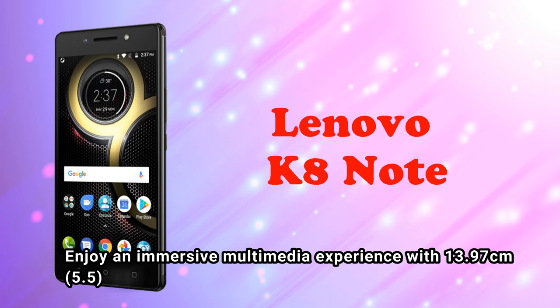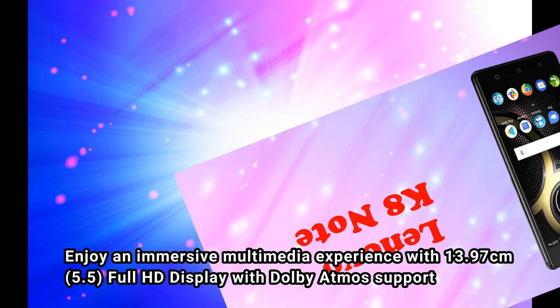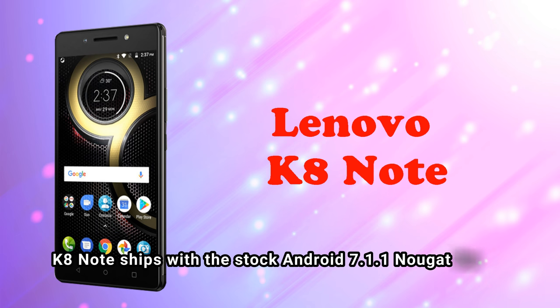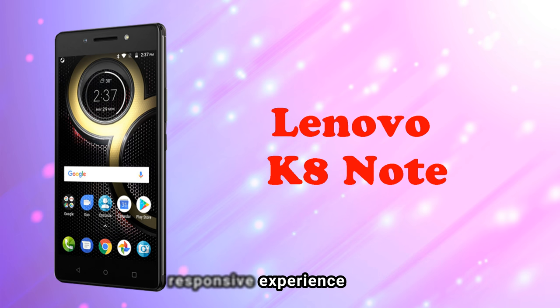Enjoy an immersive multimedia experience with a 13.97cm 5.5-inch Full HD display with Dolby Atmos support. The K8 Note ships with stock Android 7.1.1 Nougat for a smooth and responsive experience.